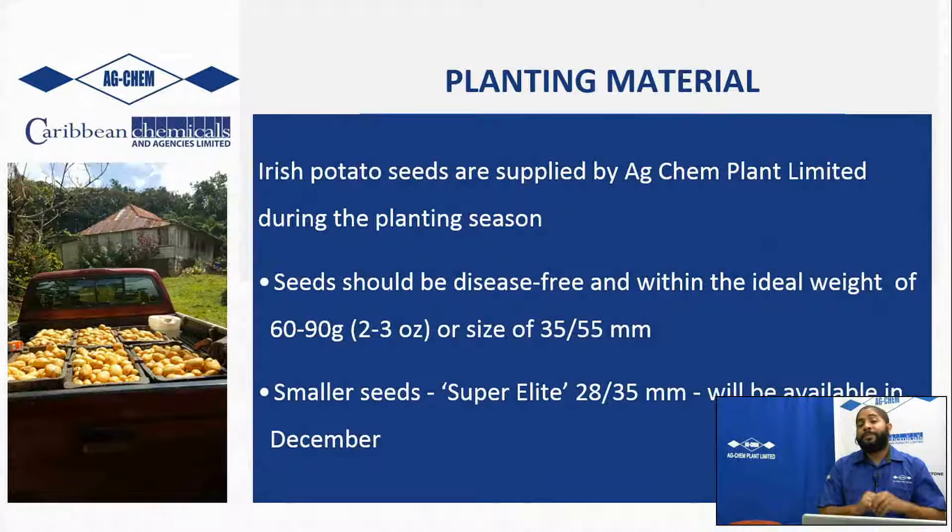In terms of planting material, this is very important. AgChem supplies the Bamba potato seeds during the planting season. A lot of farmers suffer losses at this stage by purchasing potato seeds from non-reputable suppliers. The seeds can break down in the bags before planting, come in diseased, or be an inferior grade - even a table potato sold as seed. When you plant it, by the time the crop reaches four or five weeks old, the whole thing starts to dry down on you and you suffer losses. Don't take that risk.